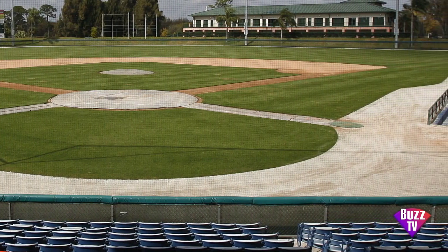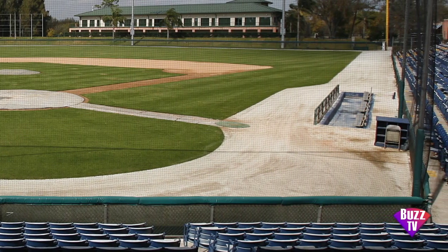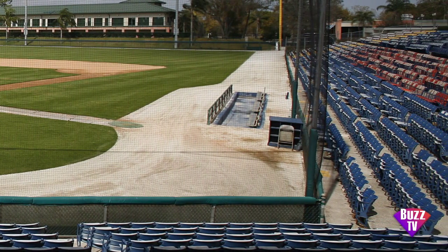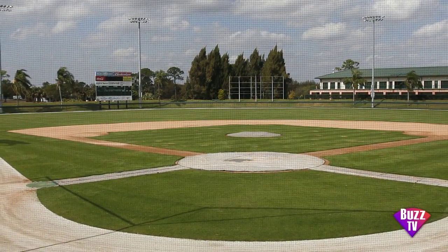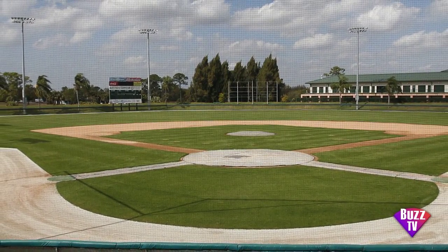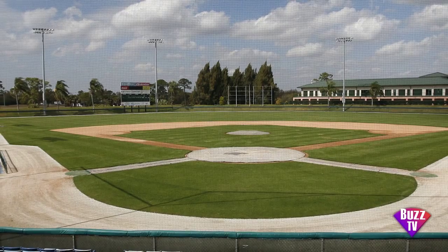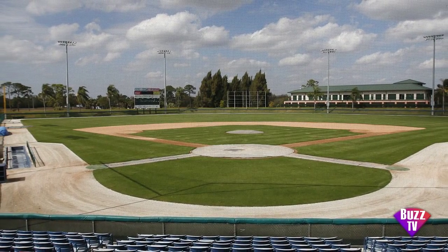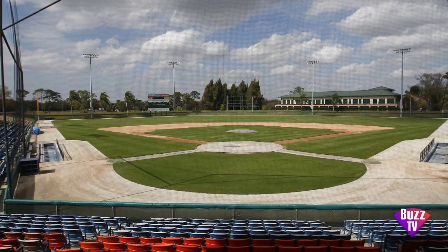Is this facility worth preserving as it is? Absolutely — in a historical sense, but also keeping it modern. We're doing a seat project along the first baseline. Who else played on this field? Between just the Dodgers: Sandy Koufax, Duke Snyder, Steve Garvey, Fernando Valenzuela, Mike Piazza, and current guys like Clayton Kershaw. All the visiting teams are on our website — there are Hall of Famers throughout the course of baseball who have played here as visitors.